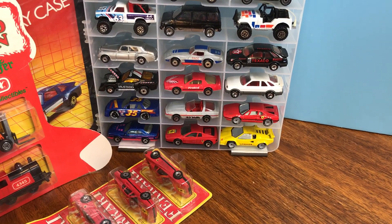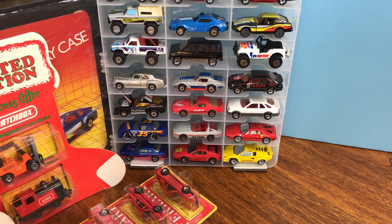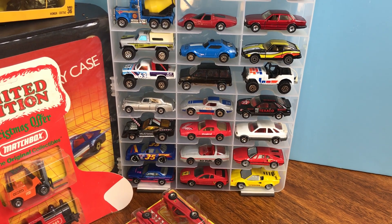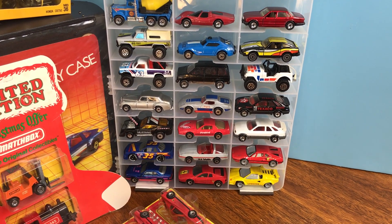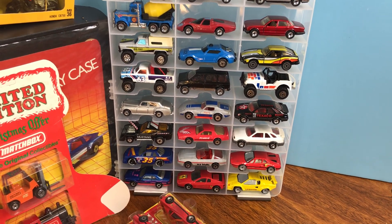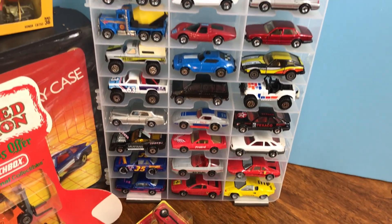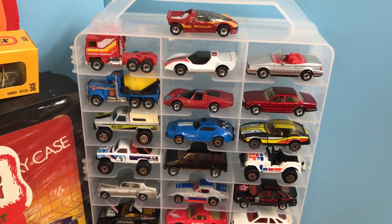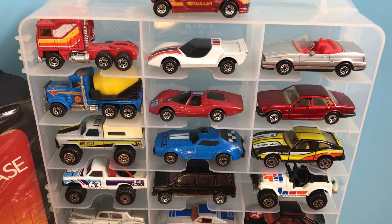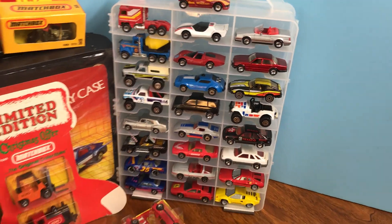Some of the special ones to point out are some of those very first world-class, some of the Ford Sierras — I think they were called Miracour in the US — variations there, the James Bond Rolls-Royce, which is another really nice one. And then Super GTs are tough to find this nice. With the exception of a one teeny little nick on that white one, those are some uncommon ones — they're really nice.